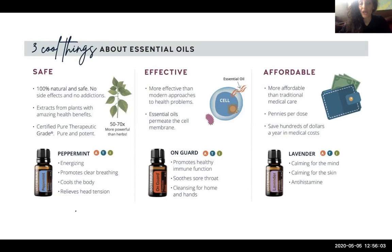Essential oils are very affordable — much more affordable than many traditional things we buy over the counter. Often we buy something for one ailment and then it expires on the shelf after we've only used it once. They are pennies per dose and really save hundreds of dollars per year on medical costs, because you're able to use these as a preventative measure.